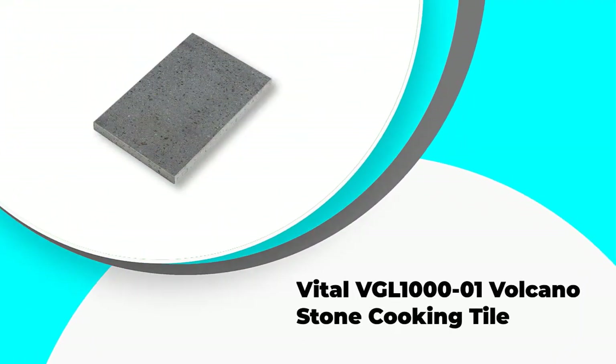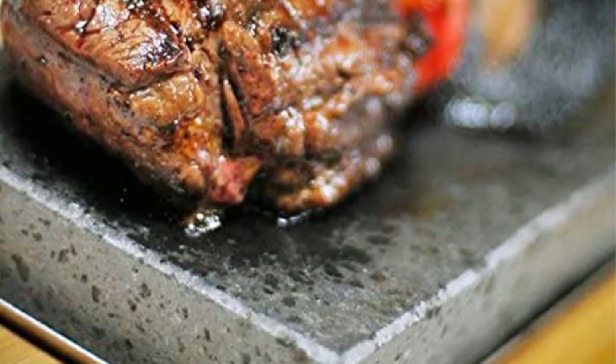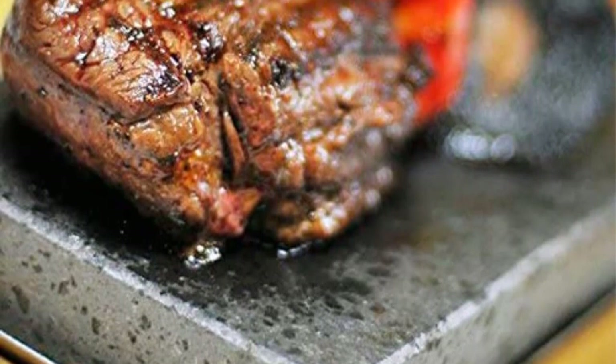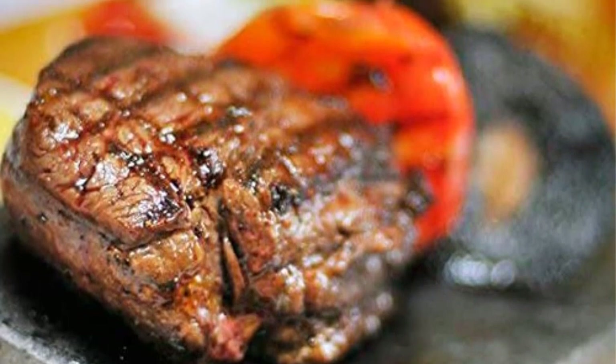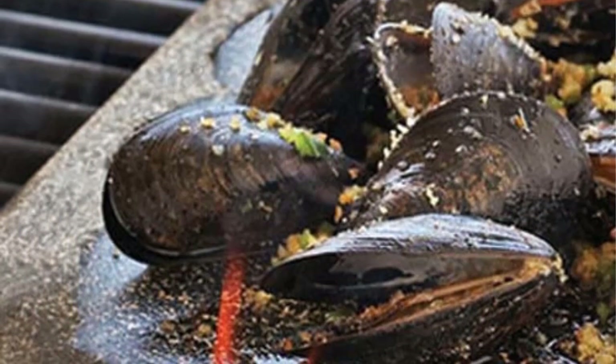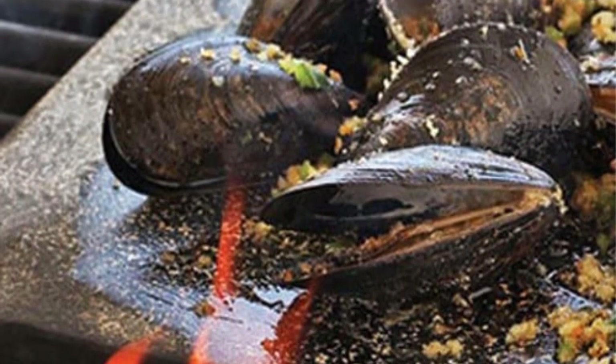Number five: the Vital VGL-1001 Volcano Stone Cooking Tile — a multifunctional cooking stone. The rectangular Vital VGL-1001 Volcano Stone Cooking Tile transforms into a reliable pizza stone whenever you need homemade pizza. Made from 100% volcano stone, this is an all-natural product that is safe to use in the kitchen and especially when in direct contact with food. The stone measures 12 inches by 8 inches by 0.8 inches, a size that is perfect for small pizzas.